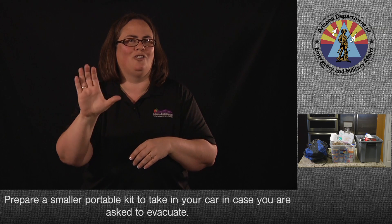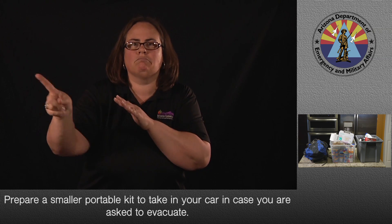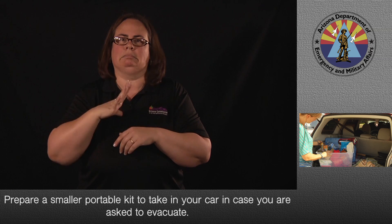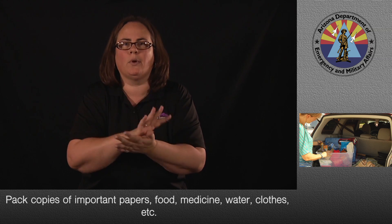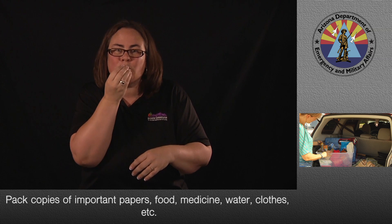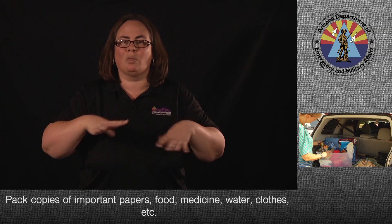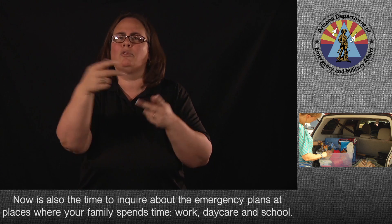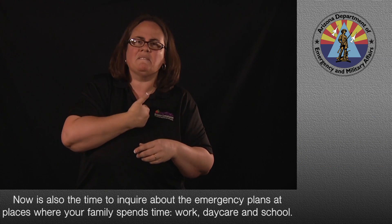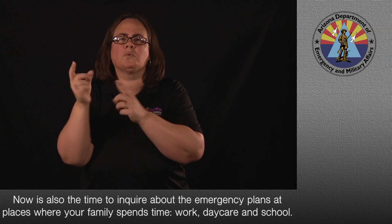Prepare a smaller portable kit to take in your car in case you are asked to evacuate. Pack copies of important papers, food, medicine, water, clothes, etc. Now is also the time to inquire about the emergency plans at places where your family spends time: work, daycare, and school.